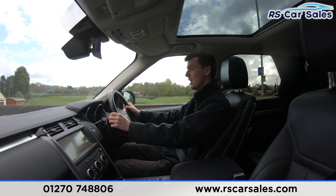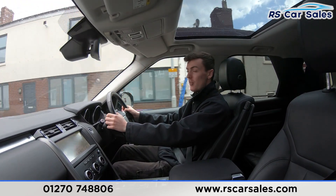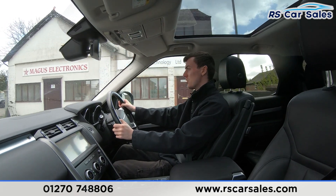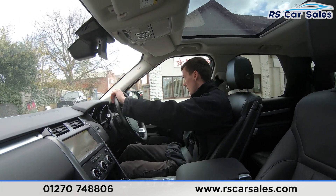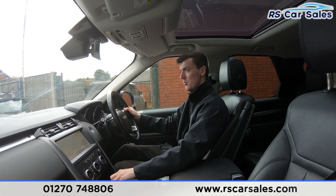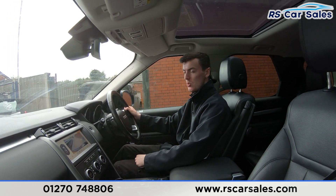We also have the automatic gearbox which is really smooth throughout all of the gears. We're now taking a right-hand turn onto the industrial park where we'll perform an emergency stop. Right indicator on, slowing down, waiting for cars to go past, then making the right-hand turn — and performing the emergency stop in three, two, one. Hold on the brakes, then put the car into reverse — we have the reversing camera up on the screen. Put it back into drive with no issues whatsoever.